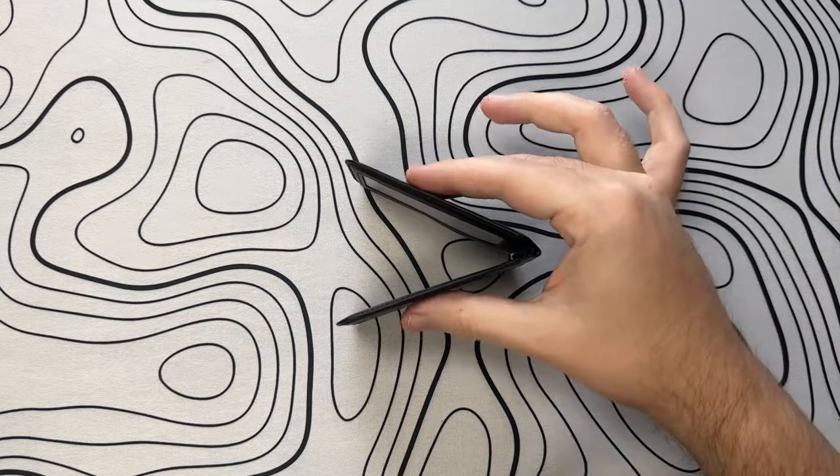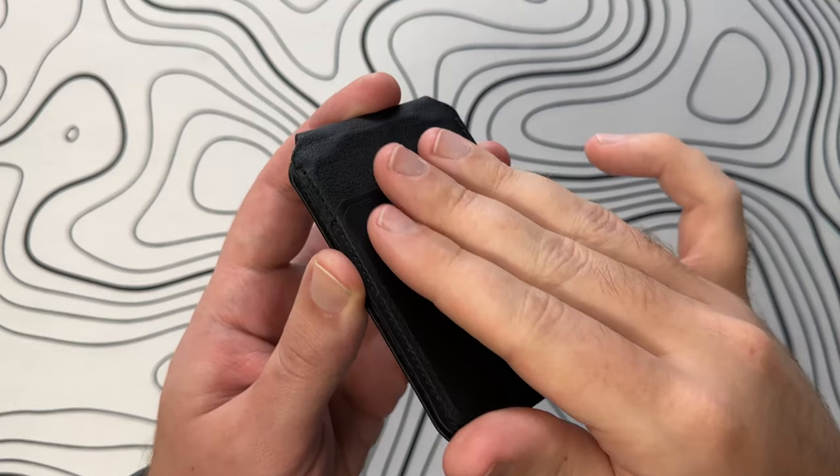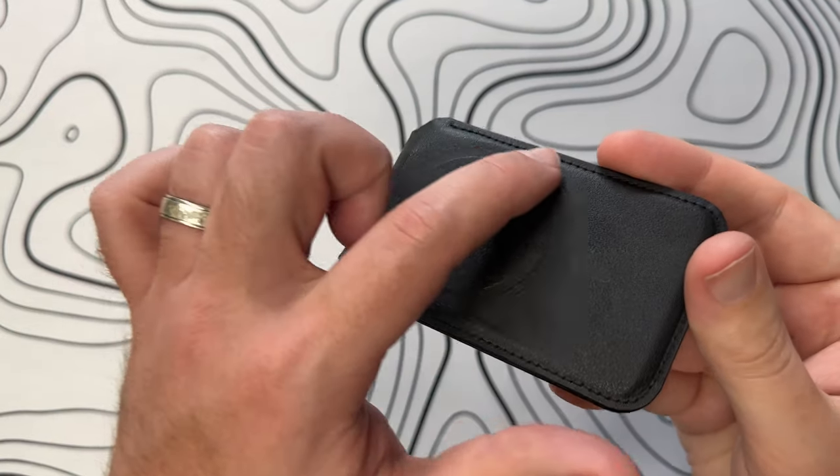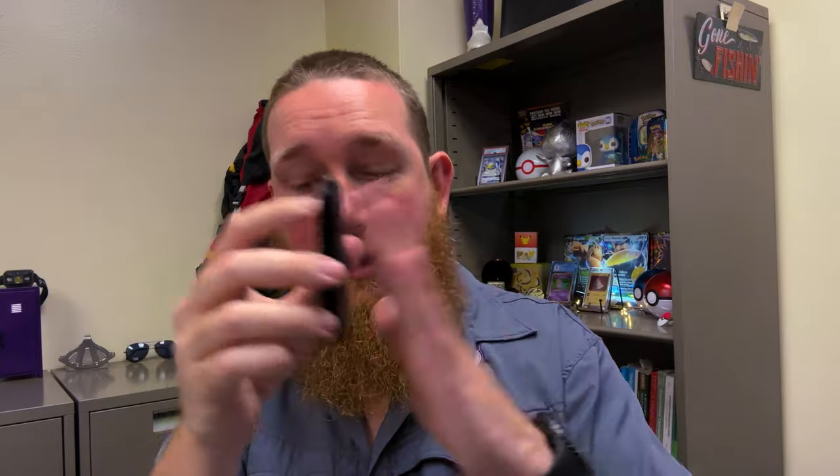Recently, I got a MagSafe wallet — this ESR wallet — as a gift. It's super cool. My only problem is it's very minimal. That Chums wallet is super minimal as well, but it holds a lot more because those pockets are so deep. This ESR wallet holds one card, an ID in this slot, and right here you have a pocket that fits two cards, but what I've experienced is once you put two cards in, one card will fall out. It sticks magnetically to my phone and the magnet is super strong — it doesn't fall off — but it doesn't hold quite enough for the life I live.